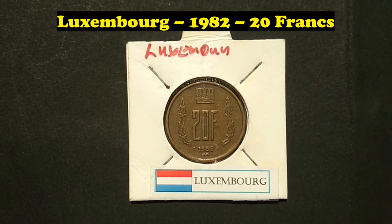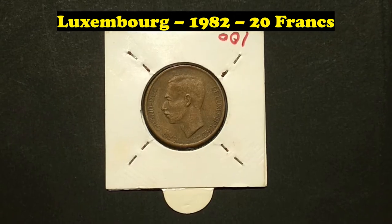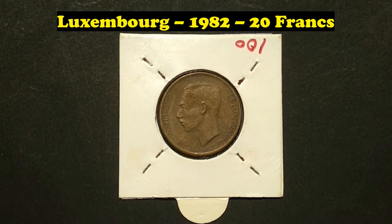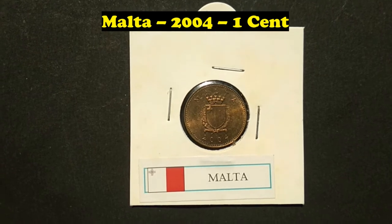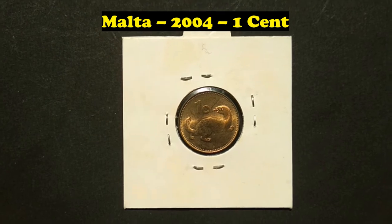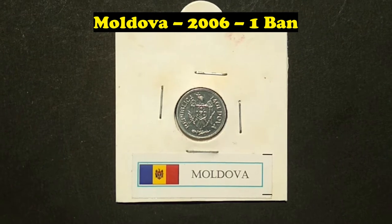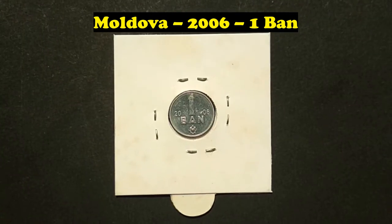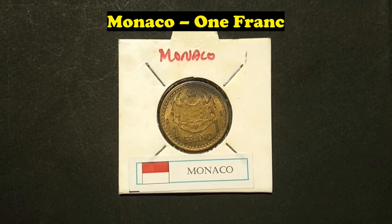Luxembourg, 1982, 20 Francs. Malta, 2004, 1 Cent. Monaco, 1 Franc.